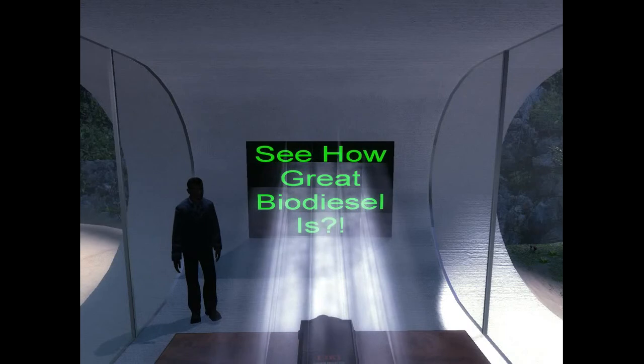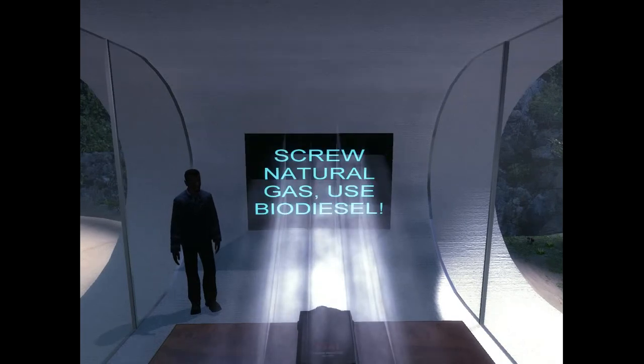I hope you can see the awesome potential in biodiesel, so screw all those other non-renewable fossil fuels — stick with biodiesel!